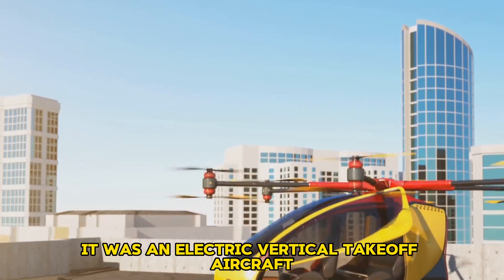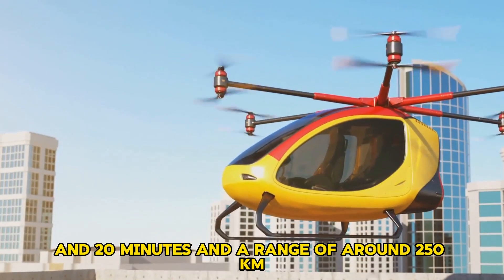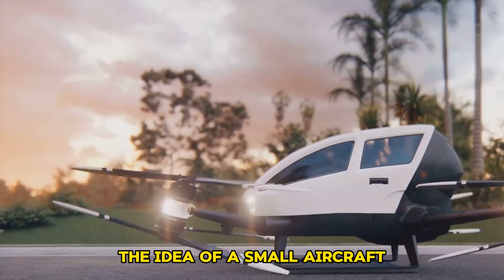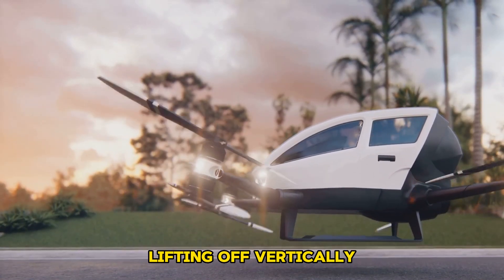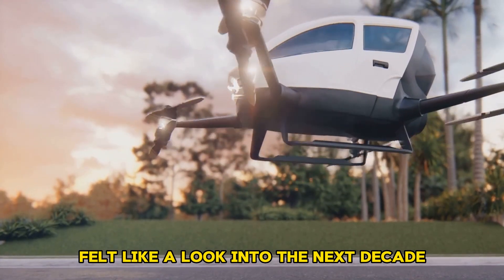It was an electric vertical takeoff aircraft — an eVTOL with a claimed endurance of about 1 hour and 20 minutes and a range of around 250 kilometers. The idea of a small aircraft lifting off vertically and traveling that far on electric power alone felt like a look into the next decade.